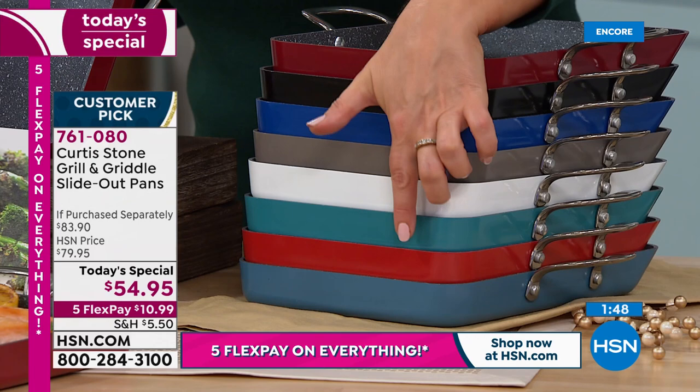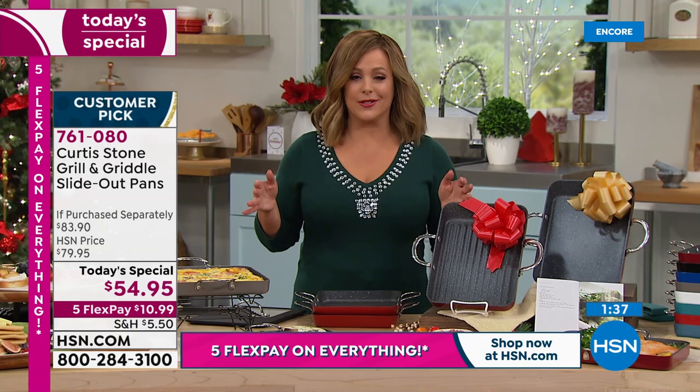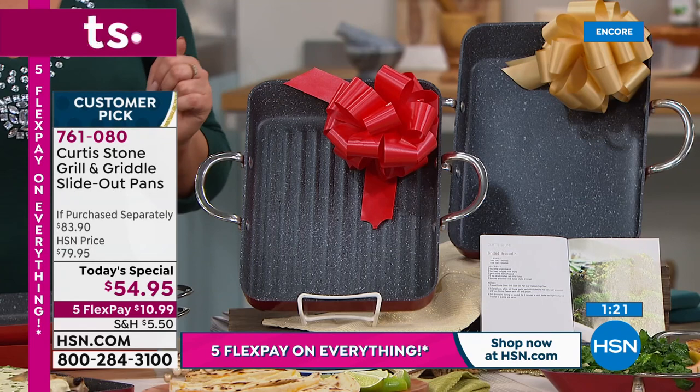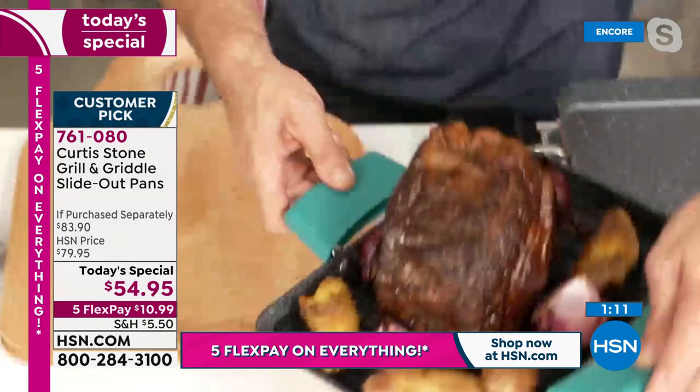Final color rundown: red, black, classic blue, stone gray, white, turquoise, cherry, and slate. You're only paying the first $10.99 tonight — shipping, handling, and tax — then a couple more months to pay it off as part of the Gift Now Weekend. Chef confirms you'll use these every single day — even a holiday roast beef goes beautifully in the slide-out pan on the included rack.